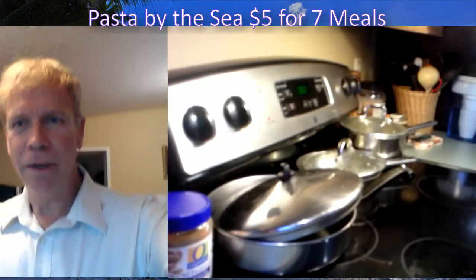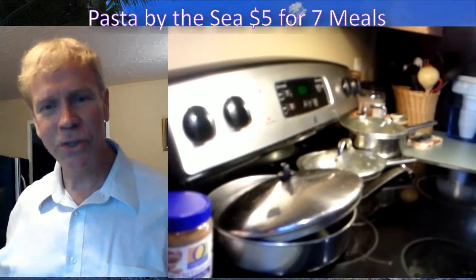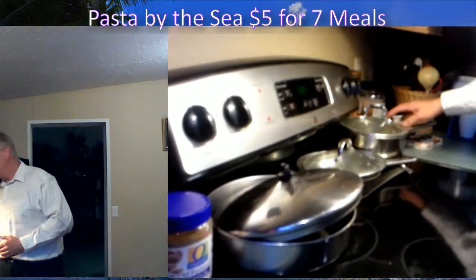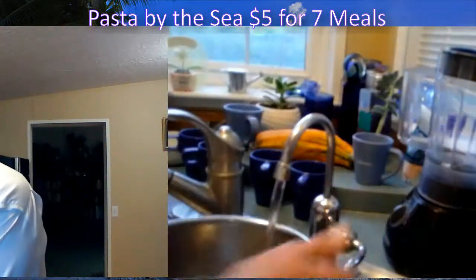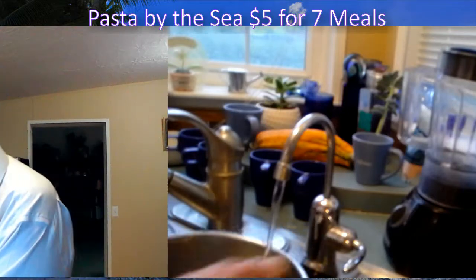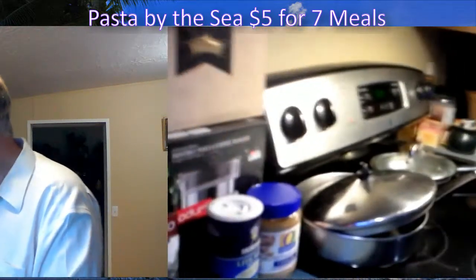Good evening everybody, welcome to the show! We are going to be starting a wonderful pasta by the sea today with ingredients that you can actually pick up at the dollar store. Welcome, I'm David Spahnheim — welcome to David's Kitchen. We eat nothing but the best food here. I teach people how to buy things at the dollar store and shop affordably.